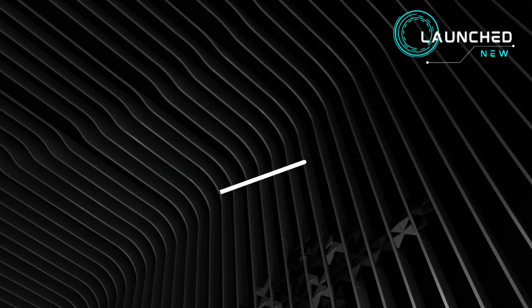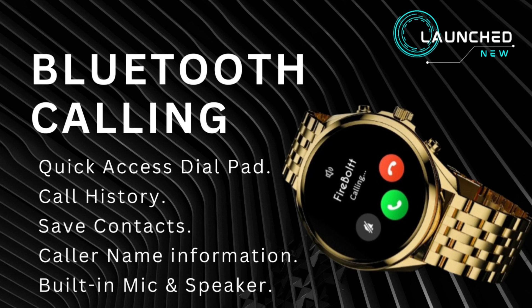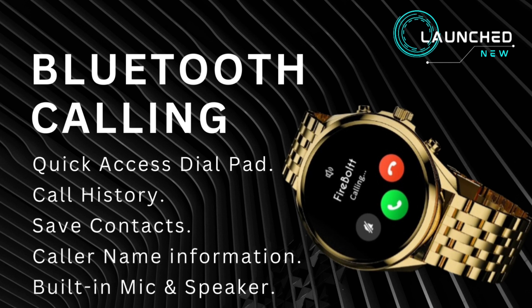2 push buttons. Bluetooth calling with quick access dial pad, call history, save contacts, caller name information, built-in mic and speaker.